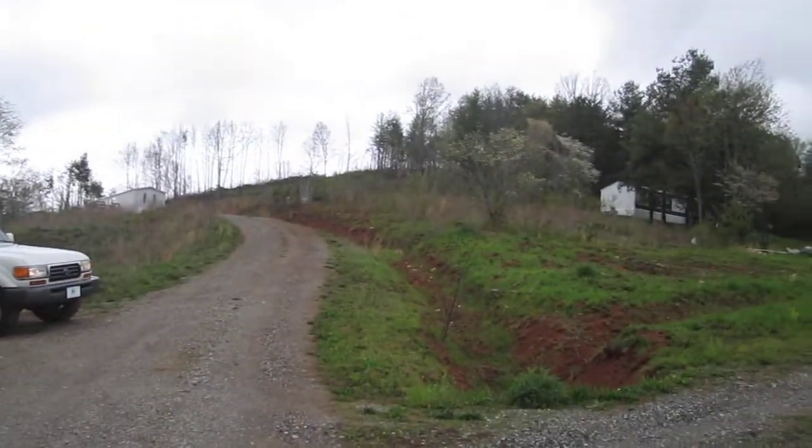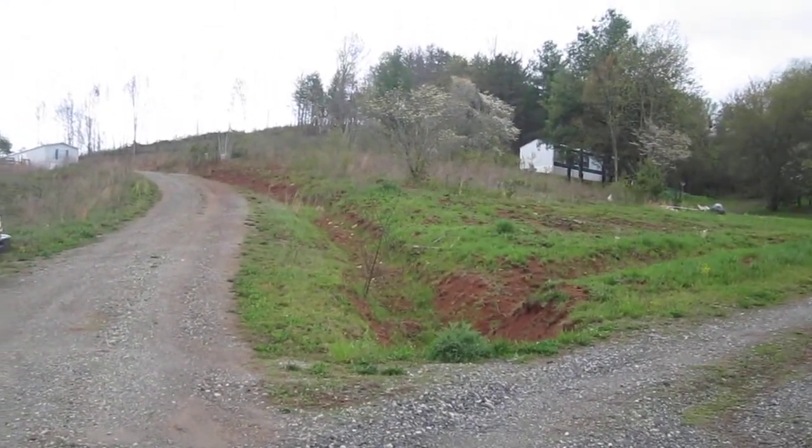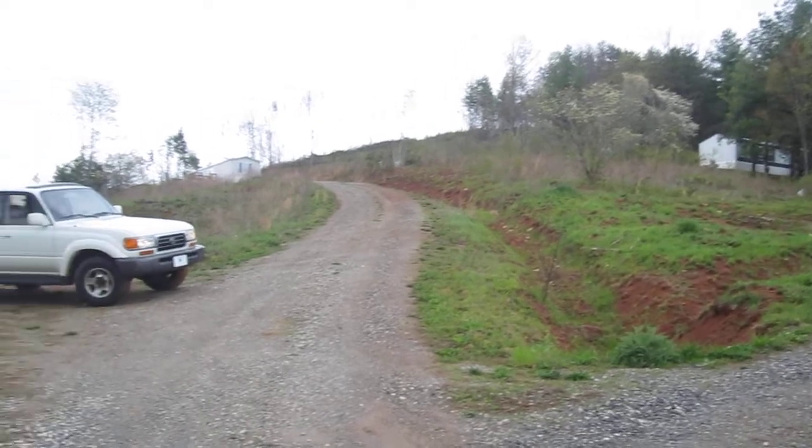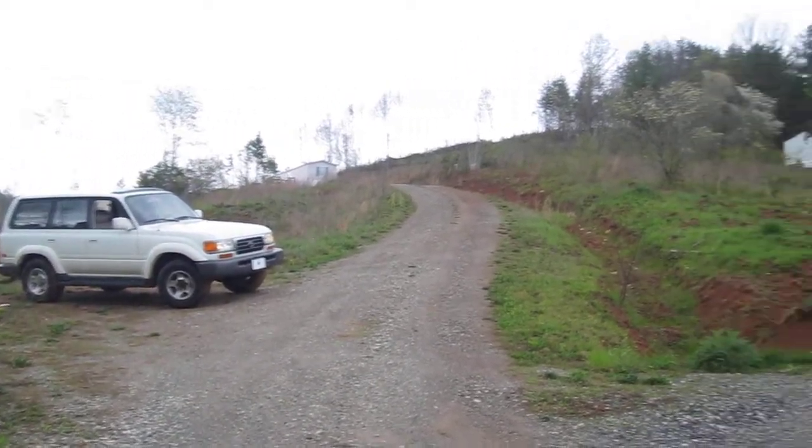Barn, two mobile homes, two septics, two wells, two driveways — an incredible amount of infrastructure set in the property.